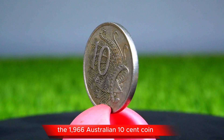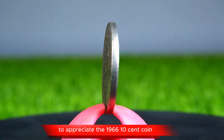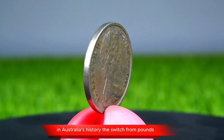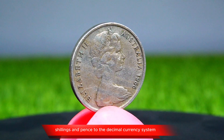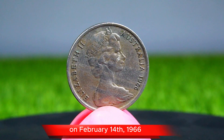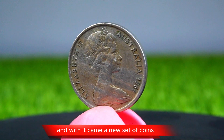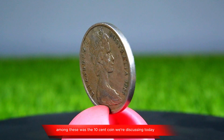To appreciate the 1966 Australian 10-cent coin, we need to go back to a pivotal moment in Australia's history — the switch from pounds, shillings, and pence to the decimal currency system. On February 14, 1966, Australia transitioned to the Australian dollar, and with it came a new set of coins. Among these was the 10-cent coin we're discussing today.